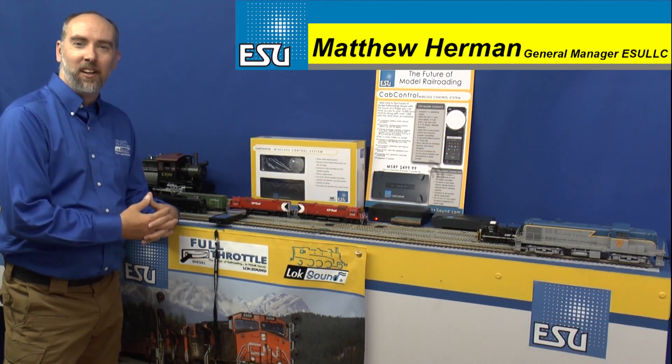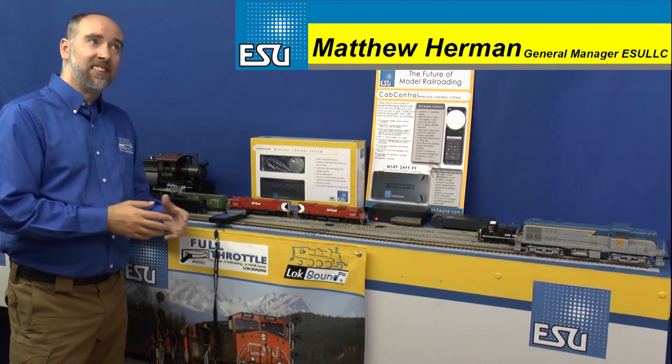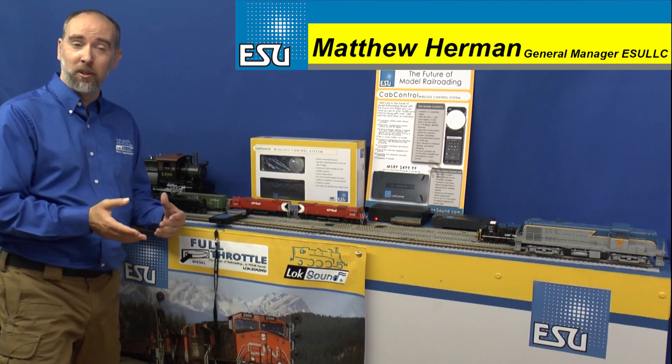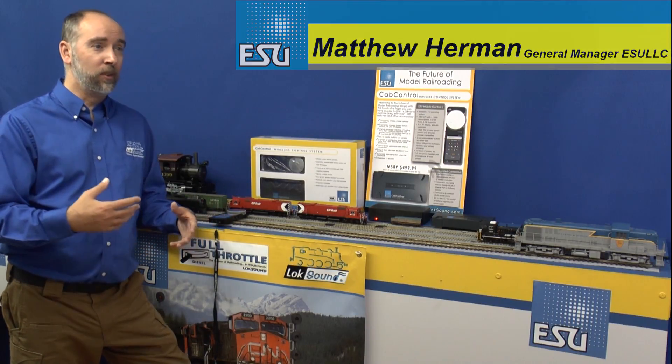Hi, this is Matt from ESU, and I'm really excited because today I get to make a brand new product announcement. It seems like we're always announcing things, whether it be on Facebook or other social media — new sound files available and more.